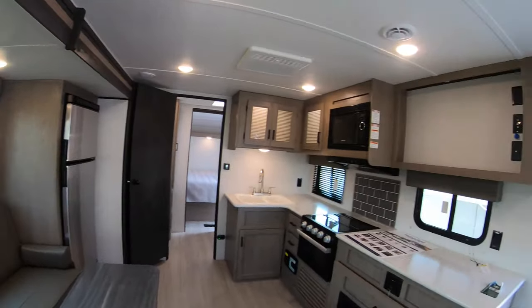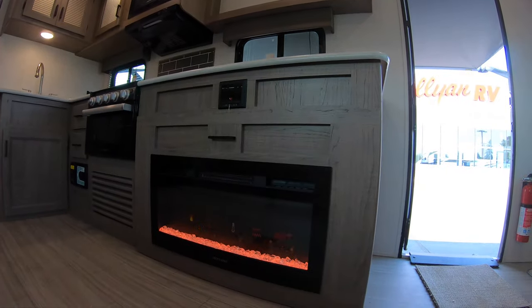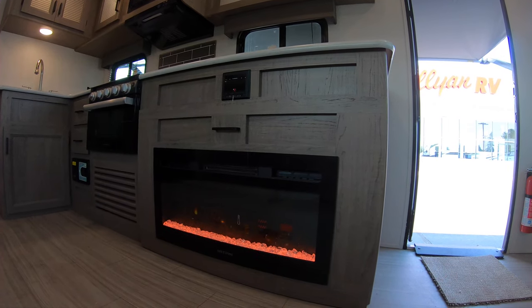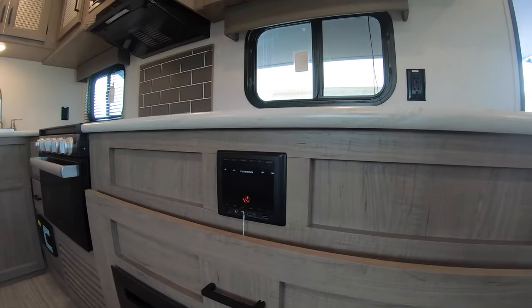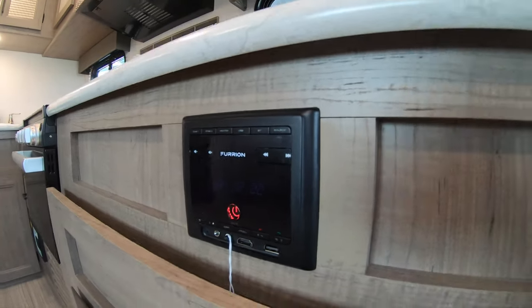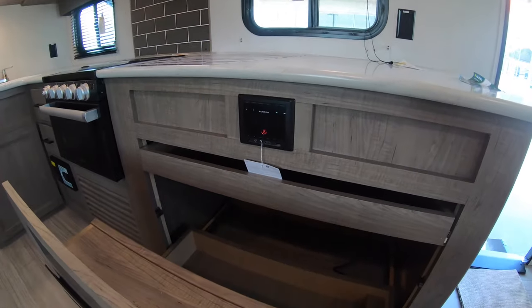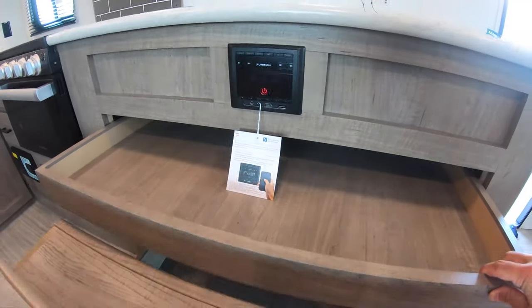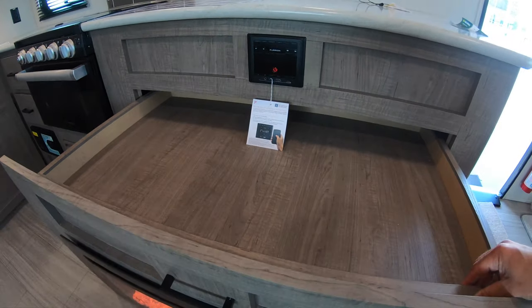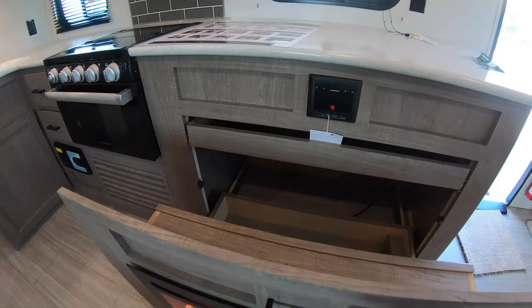Across from that here's your fireplace to help create a little ambience and some heat. Above that you have your entertainment system for music, radio, and Bluetooth. In between both of them you have a hidden storage compartment for some of your loot, and another one right above that — great for hiding valuables, keys, or anything else.